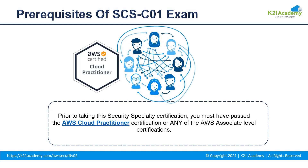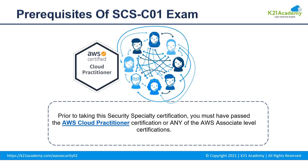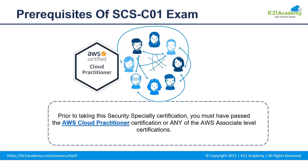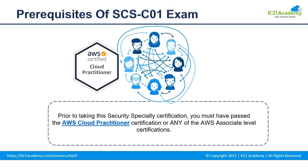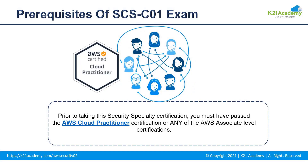Working knowledge of AWS security services and features to provide a secure production environment, and an understanding of security operations and risks are also required. You should have knowledge of the AWS shared responsibility model and its applications, security controls for workloads, AWS logging and monitoring, different monitoring strategies, cloud security threat models, patch management, and security automations — basically everything related to security fundamentals and the cloud practitioner certification.